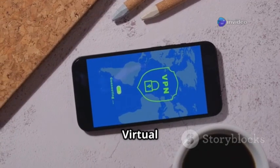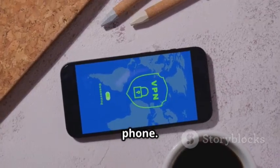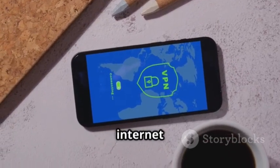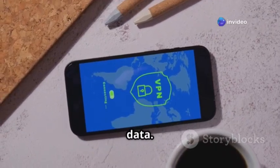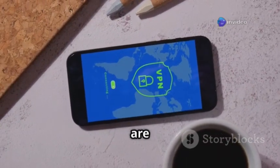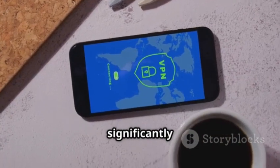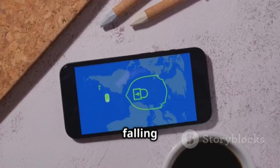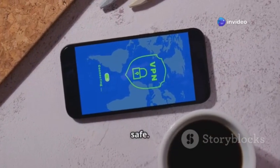Lastly, consider using a virtual private network, or VPN, when accessing the internet on your phone. A VPN encrypts your internet traffic, making it more difficult for hackers to intercept your data. This is especially important when using public Wi-Fi networks, which are often less secure. By following these practical tips, you can significantly reduce your risk of falling victim to SS7 attacks and keep your personal information safe.